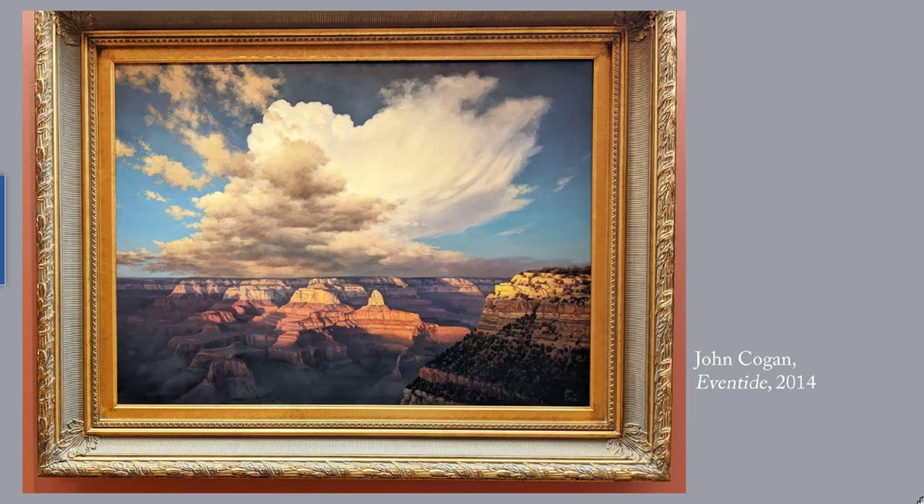This is John Cogan's Eventide, 2014, another Grand Canyon scene. In this one, I like the contrast between the striations of the limestone and the fluffy, swooping clouds. This painting and the ones I just showed you are quite large, and I've tried to give you a sense by including the frame, because you don't see this kind of detail on a 6x6 inch painting. But they really do deserve to be seen in person.